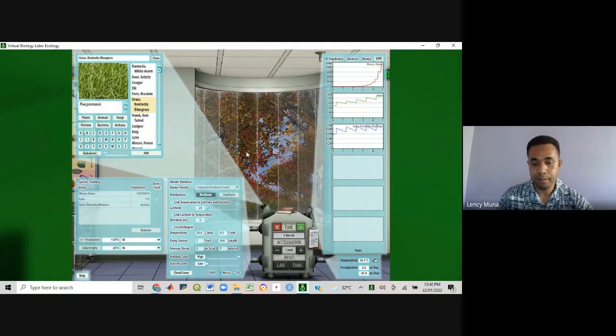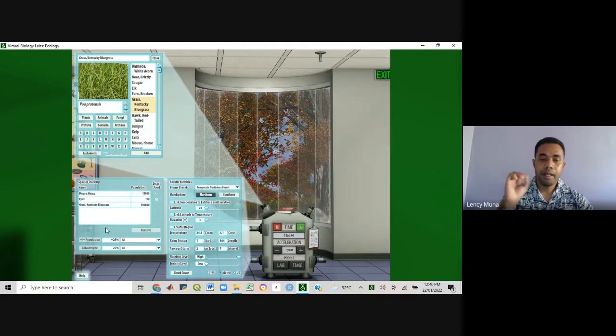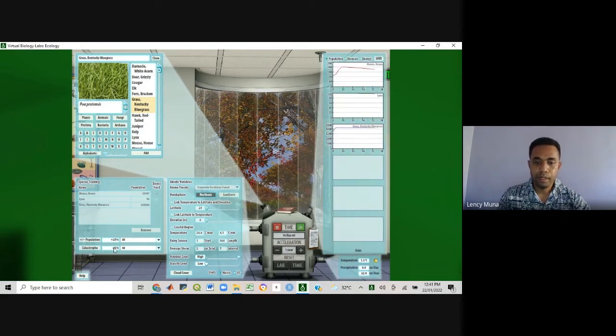So that is what we are going to simulate next. I am going to reset the time and input catastrophes at two-year intervals during the simulation. We'll be able to see what effect that catastrophe will have on the population. I'm going to run the simulation again, and note that I will input catastrophe at two-year intervals. There is a button that allows you to do that on the ecology lab page.